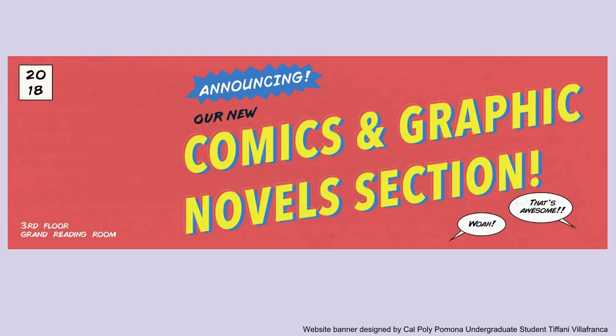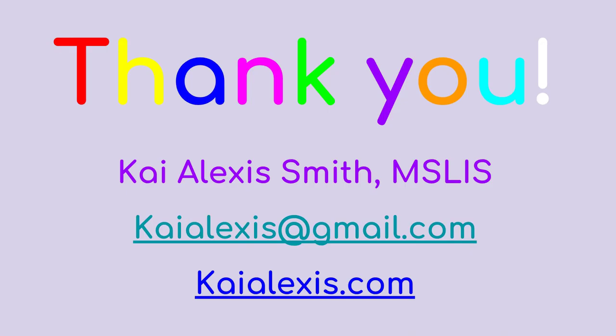Here is a sneak peek of the website banner to announce the collection to the university, which should go out within the next couple of months. Finally, I want to thank you so much for your patience and listening to my video. I apologize for not being able to be there, but I definitely appreciate any feedback and questions. Please direct any of that to my colleague who is here or to my email address which is on the screen. Thank you so much.